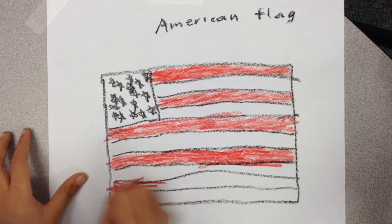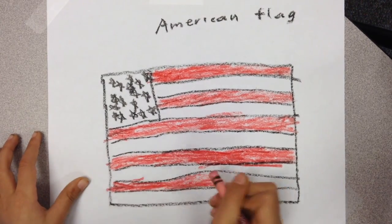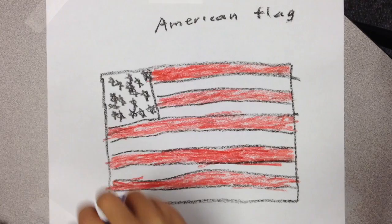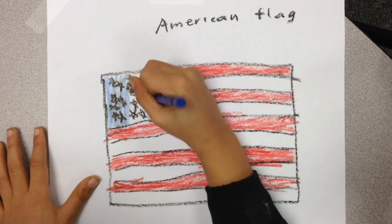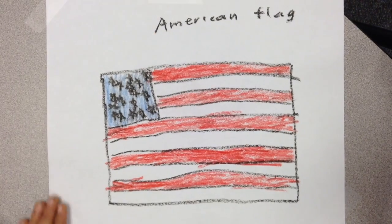The U.S. flag flies outside post offices, government buildings, and schools.